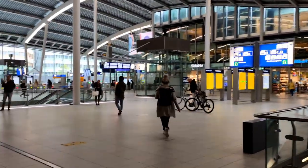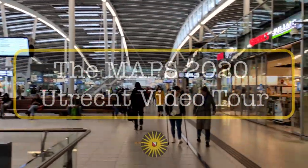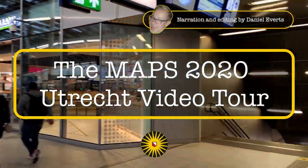There you are, fresh off the train in Utrecht Central Station for the first time. But what do you do, where do you go? Well, let me show you around for a bit.